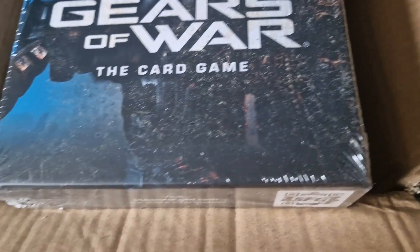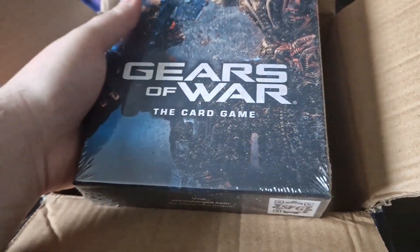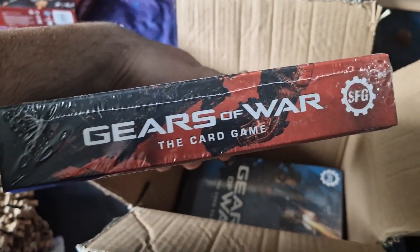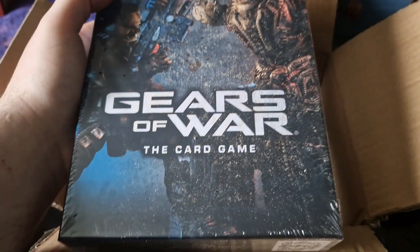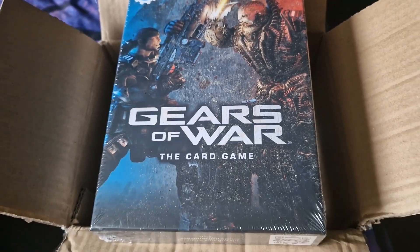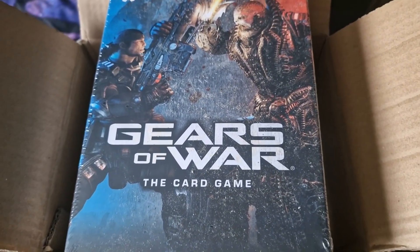As soon as I heard that these guys were doing the card game, I didn't want to do the same again — wait a couple of years and then have it become an item going for loads because of scalpers. Not that I'm planning on reselling at all, but why pay £100 in a couple of years when I can get it now for £35?